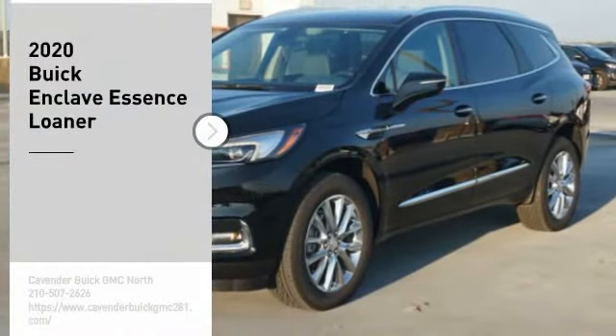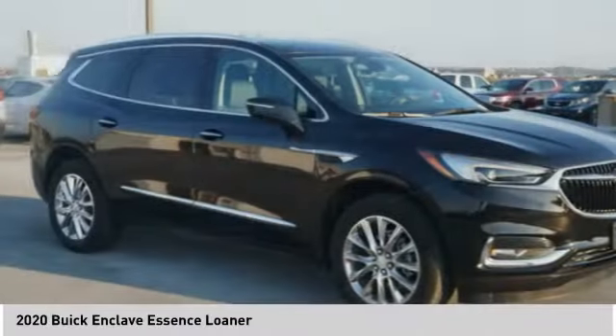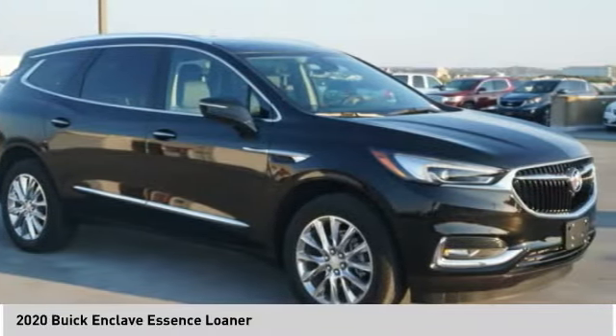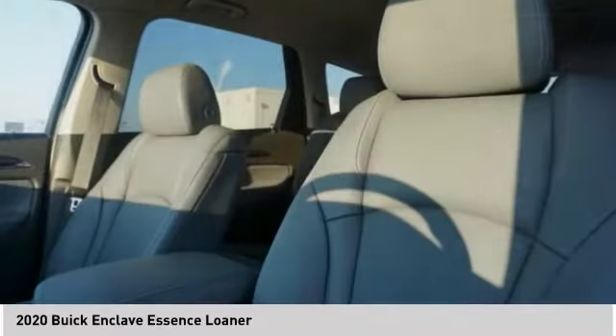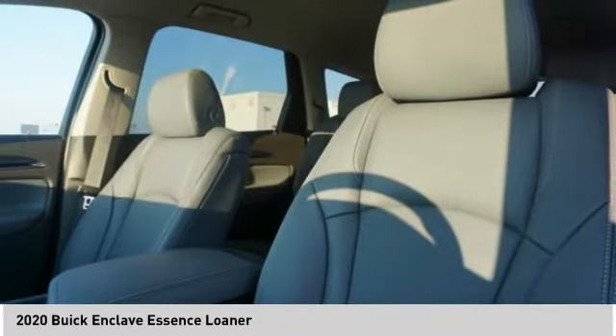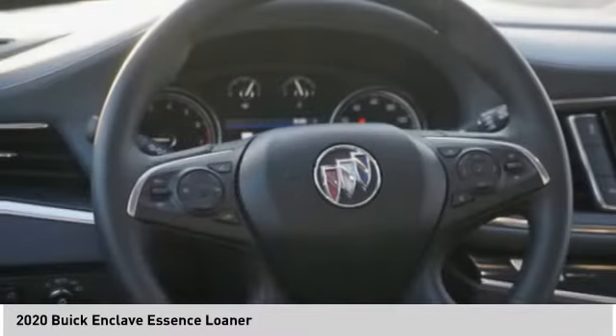Come test drive the 2020 Enclave. The Enclave offers three rows of seats, standard, with seating for up to eight passengers. Not only is it roomy and stylish, but Buick really did its homework on this vehicle. They did not cut any corners. Here are some of this vehicle's great options.